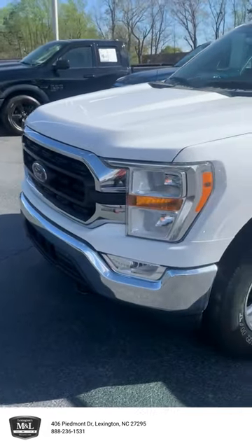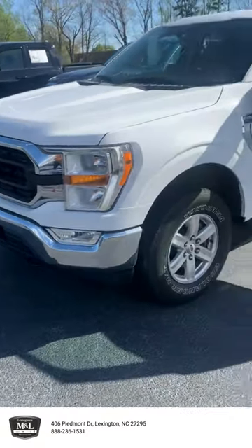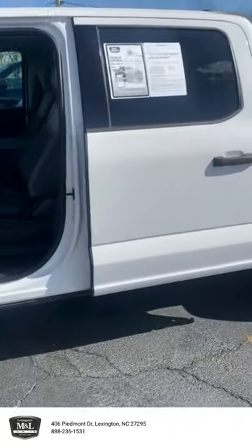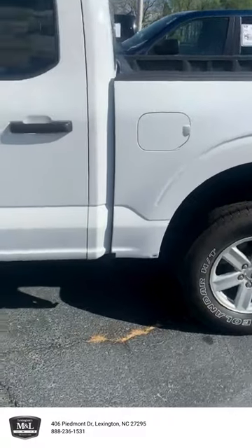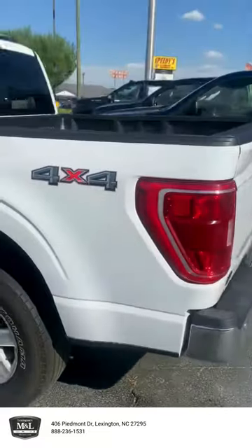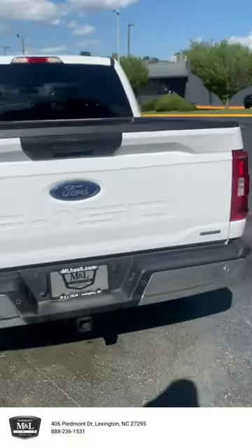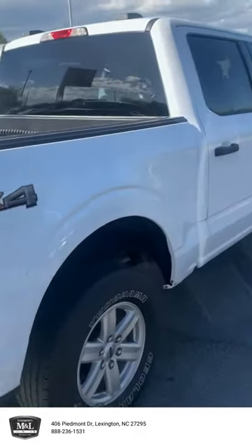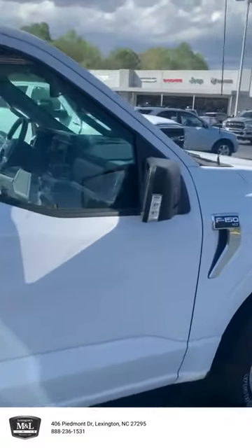Good afternoon ladies and gentlemen, I'd like to present this white Ford F-150 XLT twin turbo. We're coming to you from ML Chrysler Dodge Jeep and Ram in Lexington — a small town in between Thomasville and Salisbury. Come check this F-150 out; it's a good find with 68,000 miles and cloth interior.